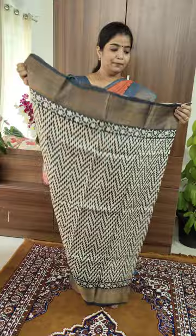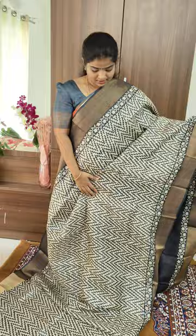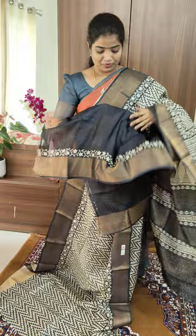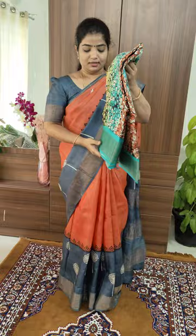The fourth saree is a block print — not a screen print, it is a block print. It is a cream with black combo, and both sides carry a floral border. The blouse is something different — it comes with a floral pattern. The border side has a very oval border. All these sarees come with a silk mark.